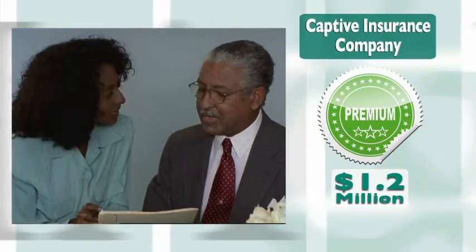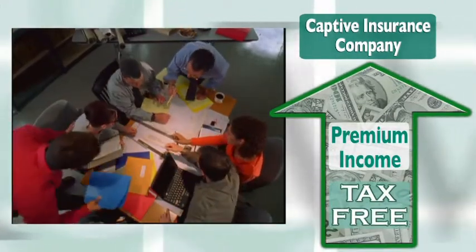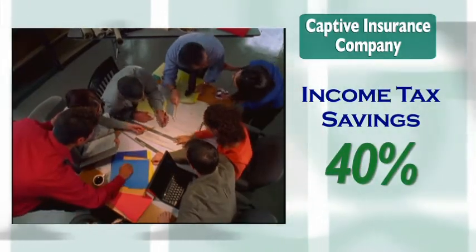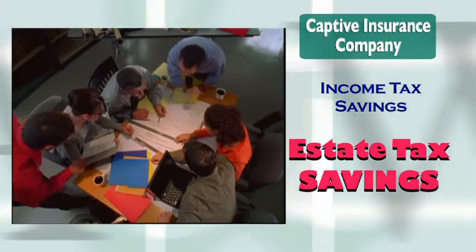Now you may ask, how can your business save money with a captive insurance company? With a properly formed captive, up to $1.2 million of insurance premiums paid by the business are tax deductible, while the premium income received by the captive may be tax free. The income tax savings is usually about 40% of the premiums paid each year, but that pales in comparison to potential estate tax savings.